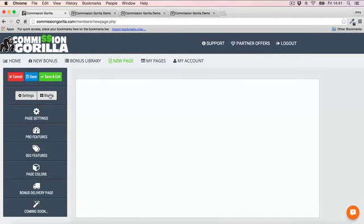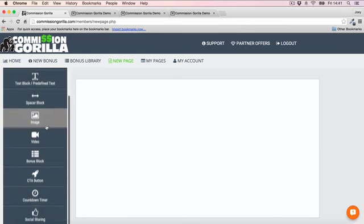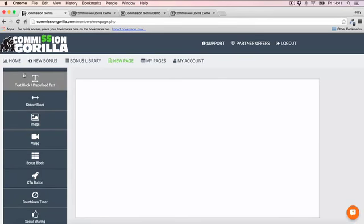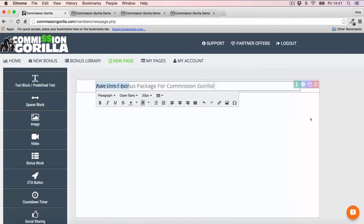Once you've done all of that, head into blocks — this is where the fun begins. Inside blocks, you can drag and drop elements right onto the page. Let's start by adding a headline — just drag and drop it in and add your headline text.